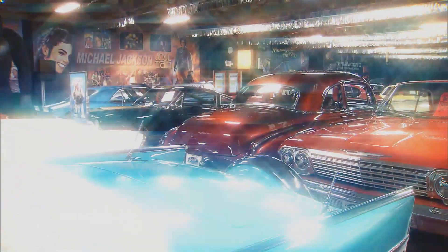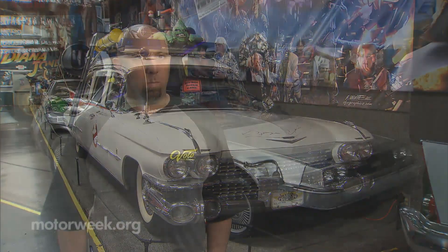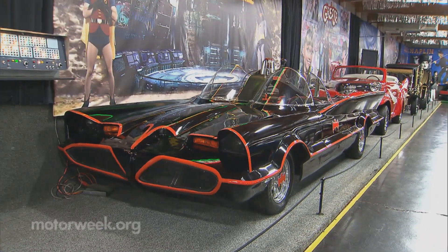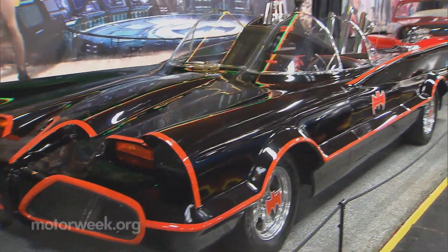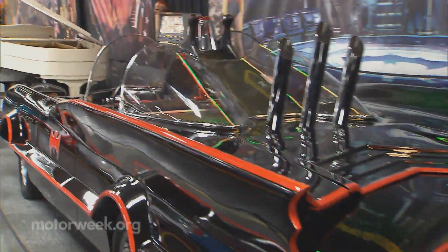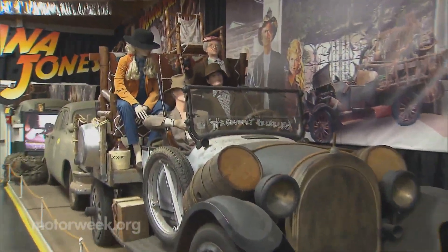They needed the help of a certain caped crusader for people to start taking notice. We were approached by George Barris — the original builder of the original TV series Batmobile — and that was our first Hollywood car. It proved to be a favorite of the public, drawing a lot of attention and bringing people into the museum. So then we started expanding from there.